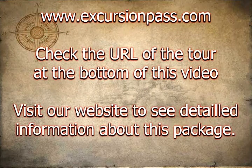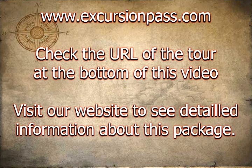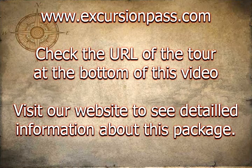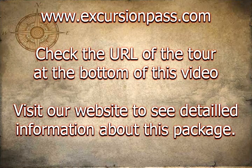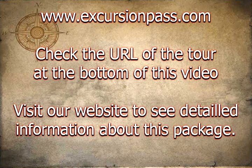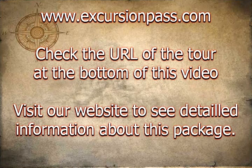Kennedy Space Center Visitor Complex admission includes the Kennedy Space Center tour of NASA's launch headquarters, shuttle launch experience, astronaut encounter, two IMAX films — Space Station 3D and Magnificent Desolation — all shows and exhibits, and a visit to the U.S. Astronaut Hall of Fame.